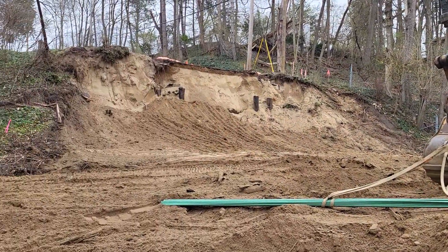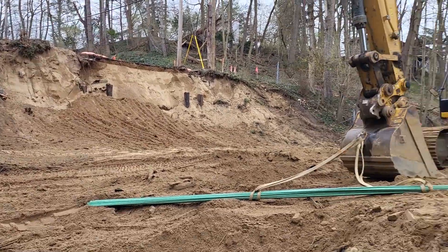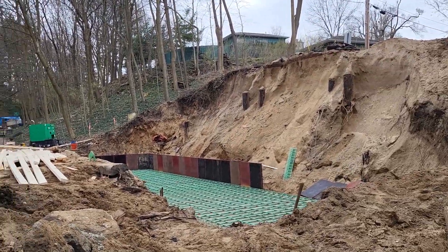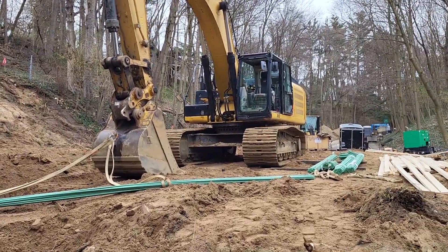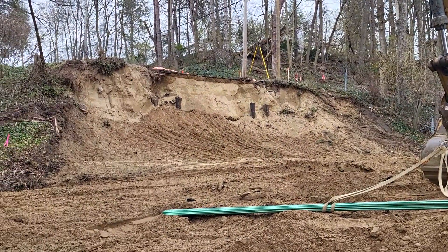And here's the other side. The other side, I guess, is done, huh? You've already done this on the other side? Oh no, they got to dig this out yet. The gas line is over there — we've got to wait for Consumers to get there. Oh, big gas line.